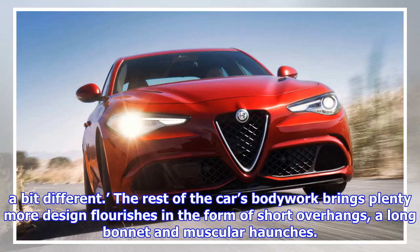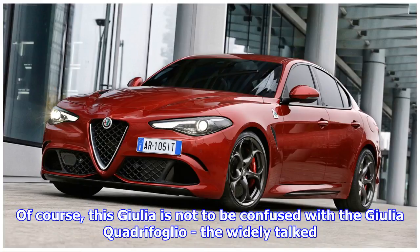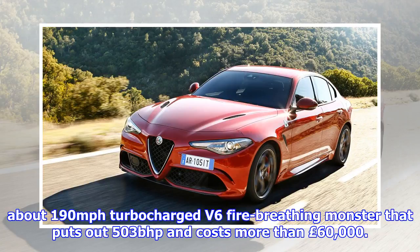The rest of the car's bodywork brings plenty more design flourishes in the form of short overhangs, a long bonnet and muscular haunches. Of course, this Giulia is not to be confused with the Giulia Quadrifoglio — the widely-torqued, about 190 mph turbocharged V6 fire-breathing monster that puts out 503 bhp and costs more than £60,000.